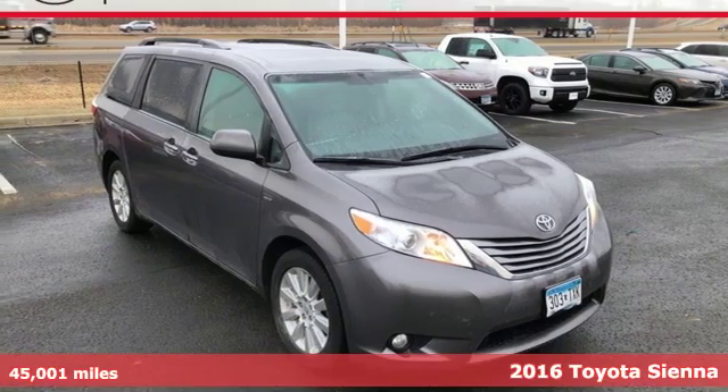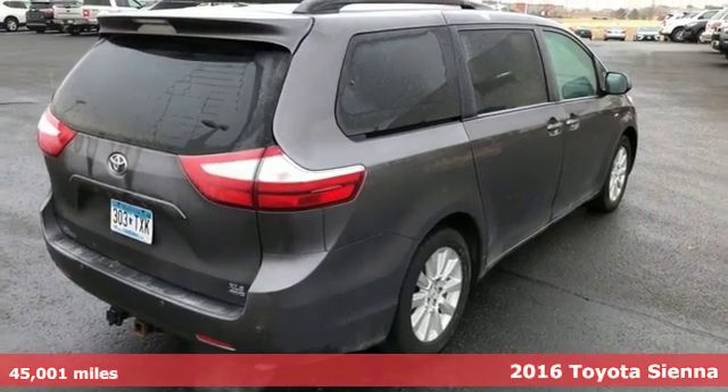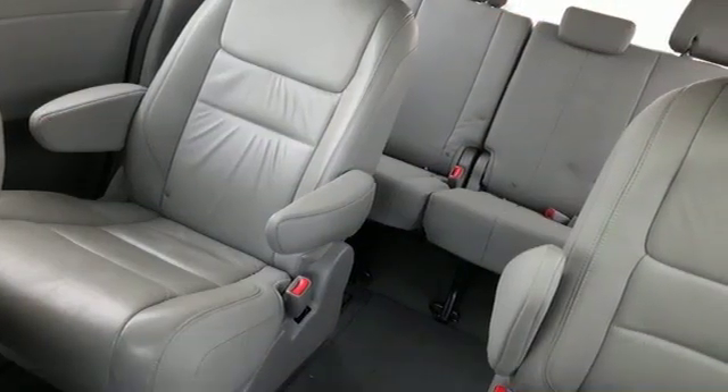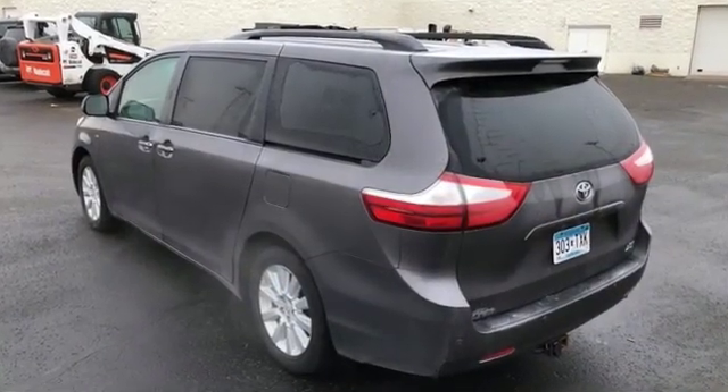It's a 2016 Toyota Sienna. Everyone is happy when the commute involves the versatile Sienna with room, comfort and amazing safety. The interior changes as fast as your needs with easy access to all seats along with a split and stow third row.